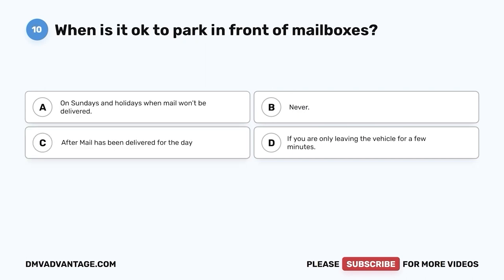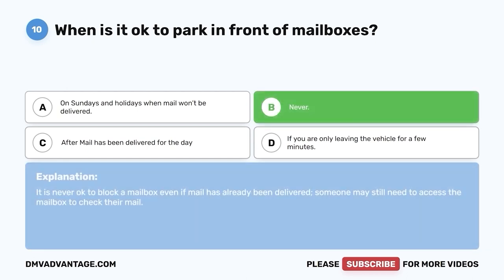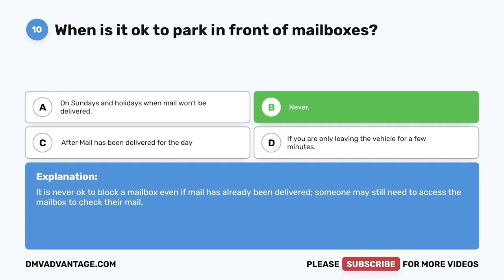Question ten. When is it okay to park in front of mailboxes? A. On Sundays and holidays when mail won't be delivered. B. Never. C. After mail has been delivered for the day. D. If you are only leaving the vehicle for a few minutes. The correct answer is B — never. It is never okay to block a mailbox even if mail has already been delivered. Someone may still need access to the mailbox to check their mail.